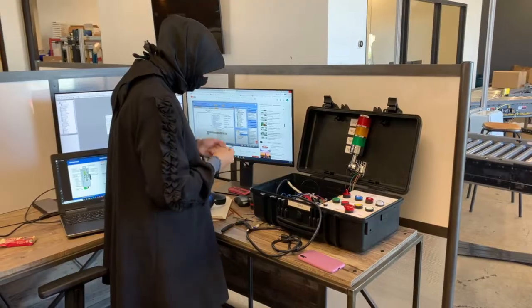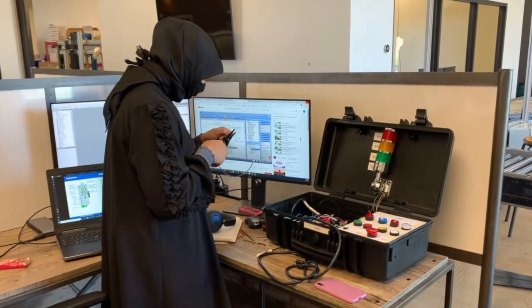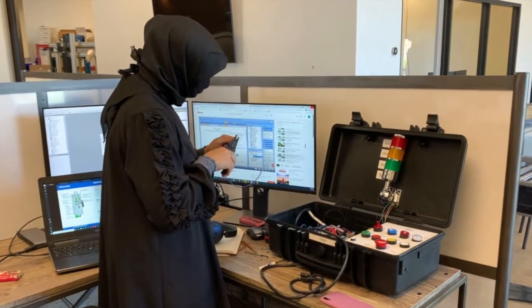In terms of the PLC programming part of my internship, I helped with the bench testing of the program after the entire PLC program was written. I helped the team lead look for any problems in the PLC program and fix them.